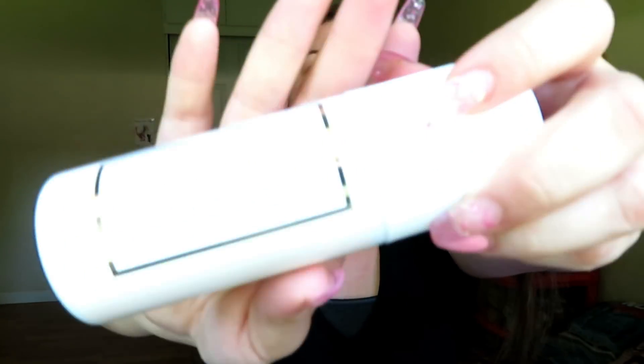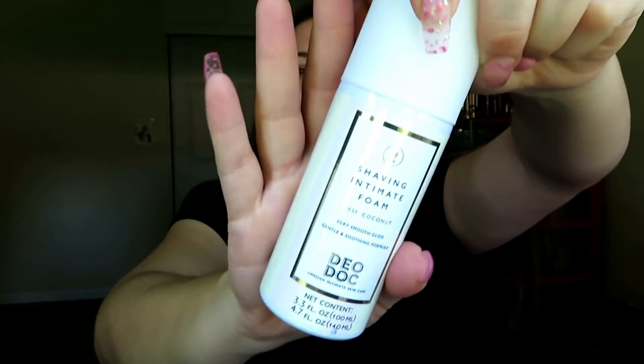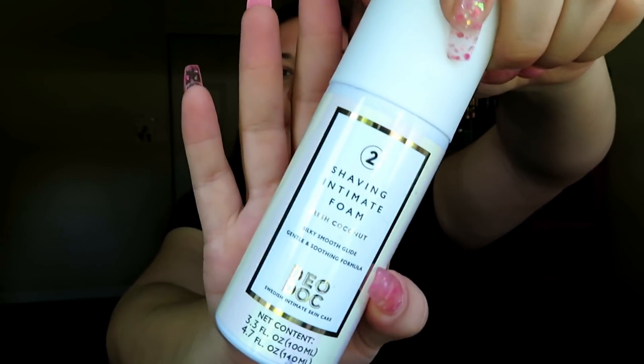I also see here a shaving intimate foam — fresh coconut, silky smooth glide, gentle and soothing formula from Swedish Intimate Skincare. This is cool, I will definitely be putting this to use.